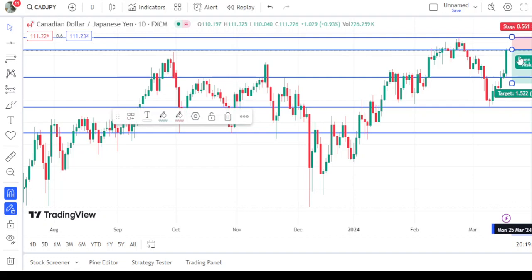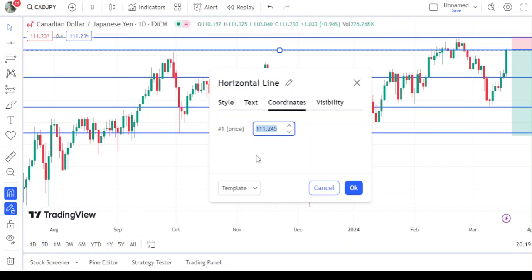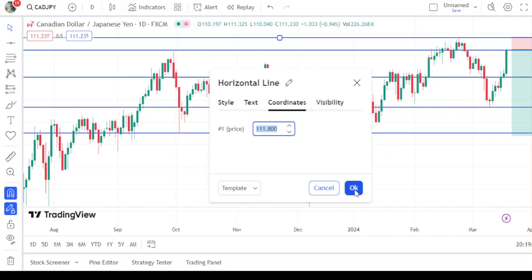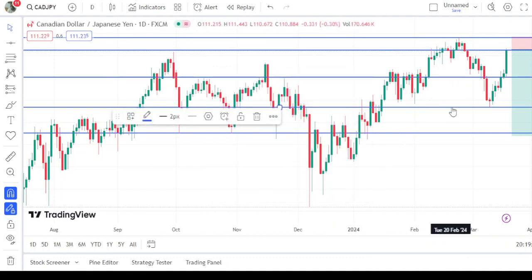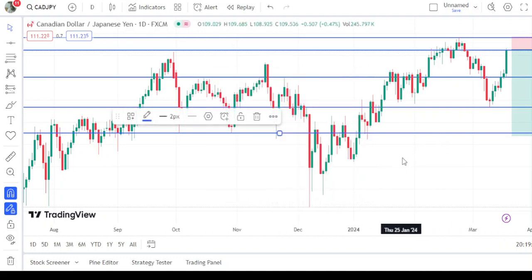Here we have the SL and here we have the three take profit options. Once again to repeat: Sell from 111.245, SL at 111.800, TP1 at 110.02, TP2 at 108.676, and TP3 at 107.508. Like this video, subscribe to my channel. Thanks for watching, bye for now. I will be coming in the next video with another analysis, bye.